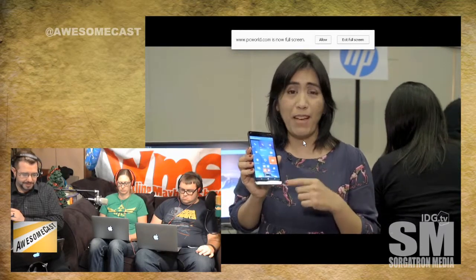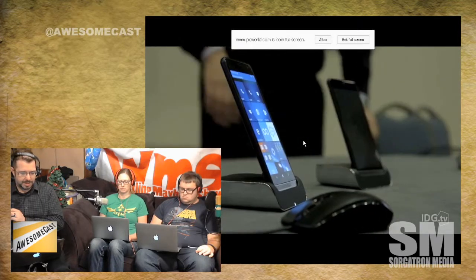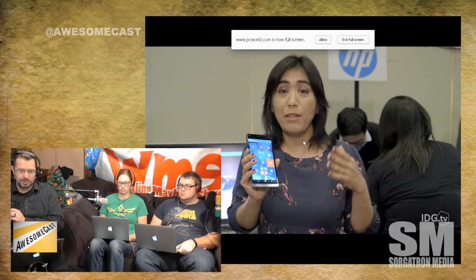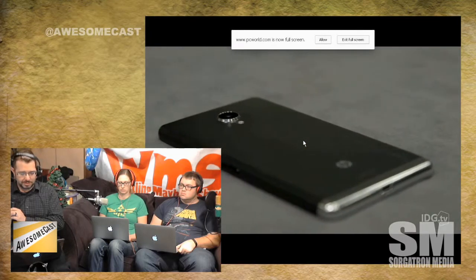It has a decent battery and weighs about 0.43 pounds. It comes with a dock that has Ethernet, two USB ports, and what looks to be an HDMI — so you could plug this in and use it as a computer. They also have what's called the Mobile Extender, which has no CPU, memory, or storage, but it's a 12.5-inch display with a backlit keyboard, three USB-C ports, and a micro HDMI port.